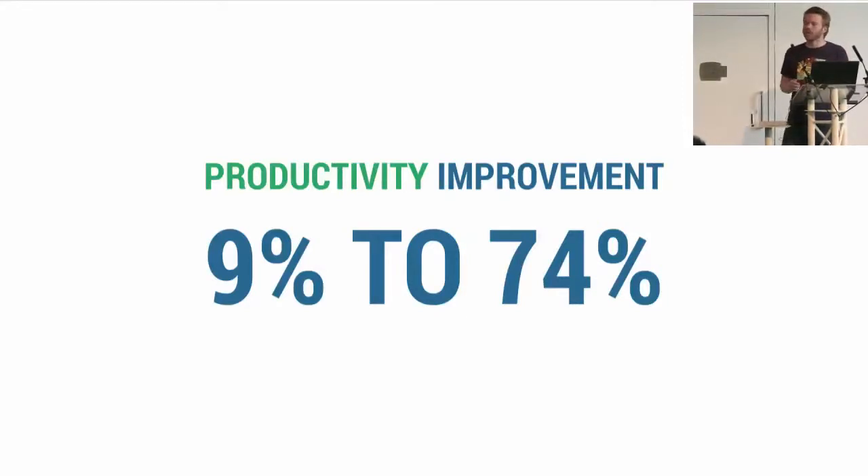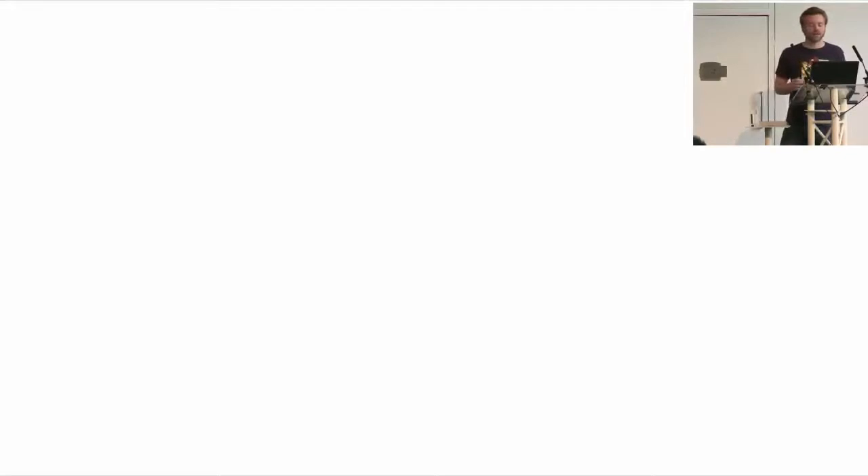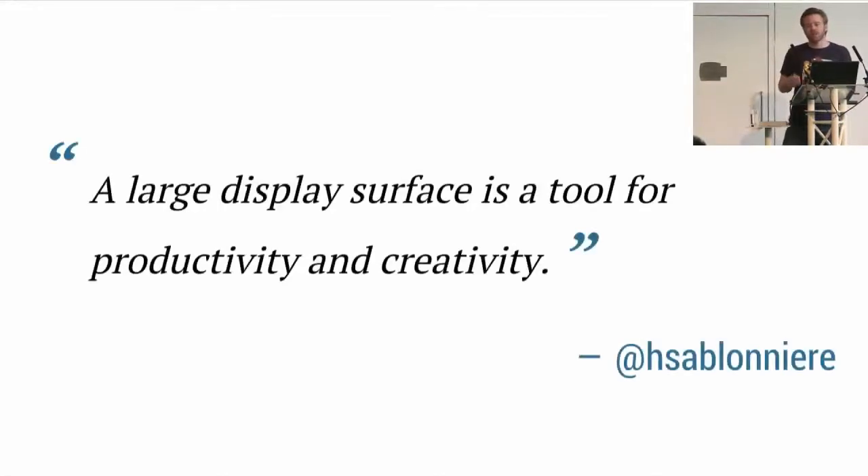It doesn't really matter. What matters is that they all agree on one thing: size matters. So I've prepared a more appropriate statement — a large display surface is a tool for productivity. And I will also add creativity.